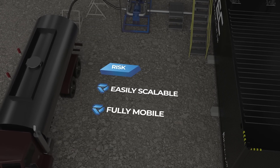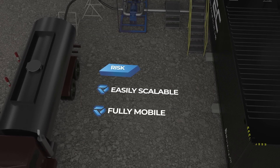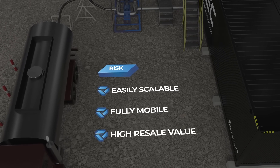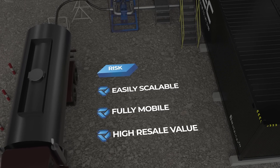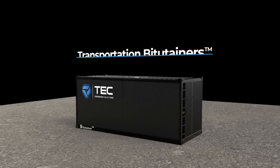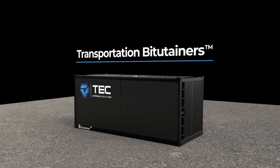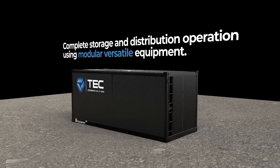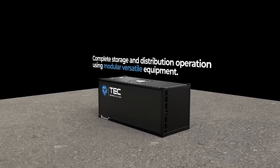The whole facility is designed to be fully mobile for simple relocation. Bitutainers have a high resale value and are considered a long-term asset. The facility can also be complemented by our range of smaller transportation bitutainers, establishing a complete storage and distribution operation using modular, versatile equipment.